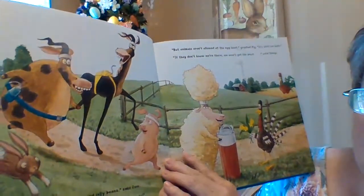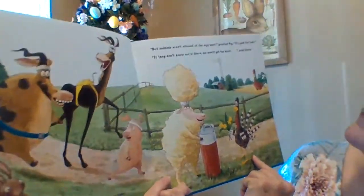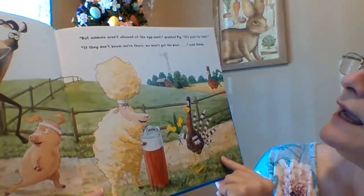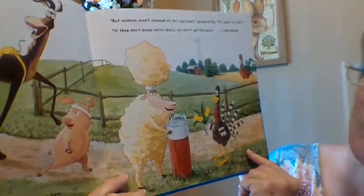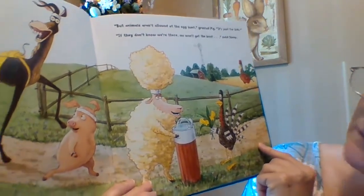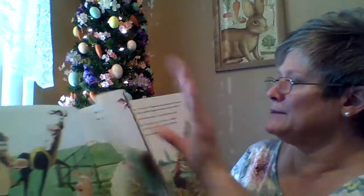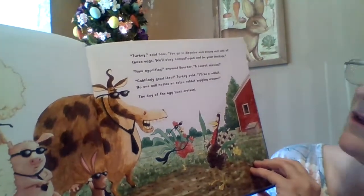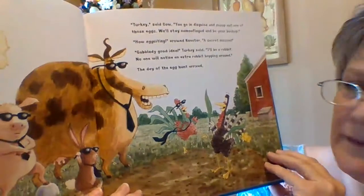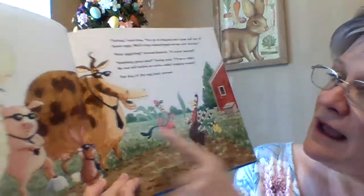I heard something about chocolate and jelly beans, said Cow. I love chocolate! Yum yum, we need it, said Horse. We've got to get one of those eggs. But animals aren't allowed at the egg hunt, grunted Pig. It's just for kids. Well, if they don't know we're there, we won't get the boot, said Sheep. Hmm — they're going to try to be tricky. We know Turkey's good at disguises. Cal said, hey Turkey, you go in disguise and snoop out one of those eggs. We'll stay camouflaged and be your backup. They picked Turkey because he's good at disguises, and they're going to wear camouflage.